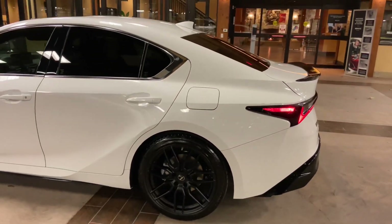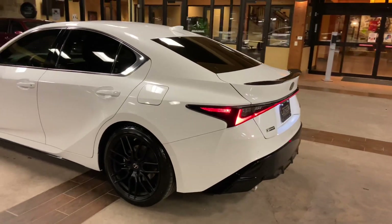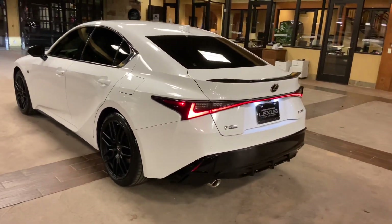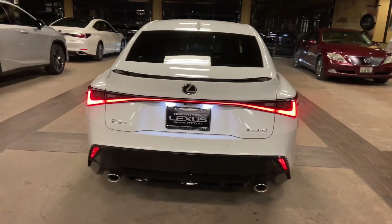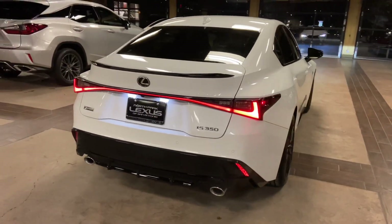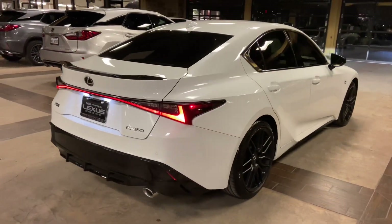The 2021 Lexus IS 350 features a 3.5-liter V6 engine, an 8-speed automatic transmission, a total of 311 horsepower, and a rear-wheel drive system.